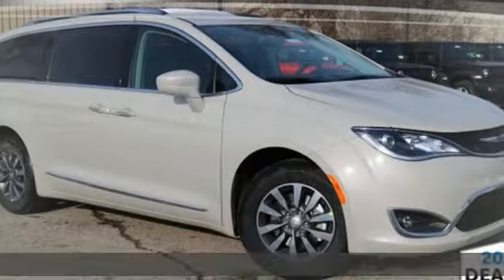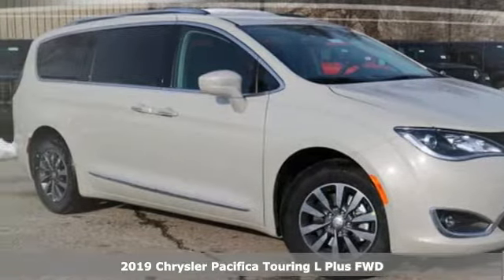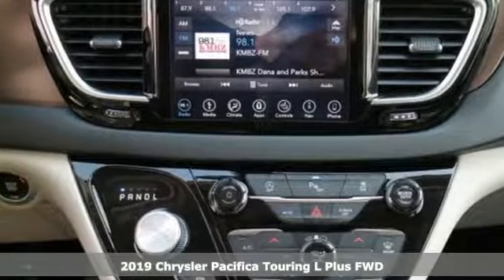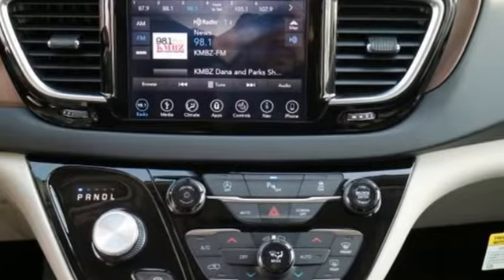It's a new 2019 Chrysler Pacifica. The purposefully planned, kid-friendly Pacifica thought of everything so you don't have to. And get ready for an impressive combination of features.